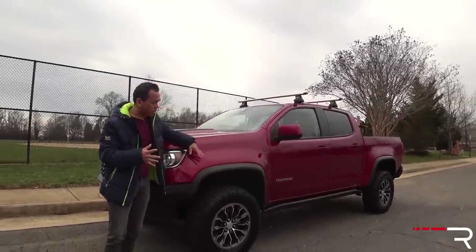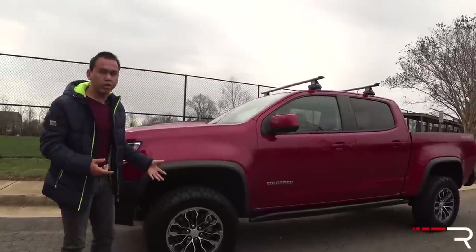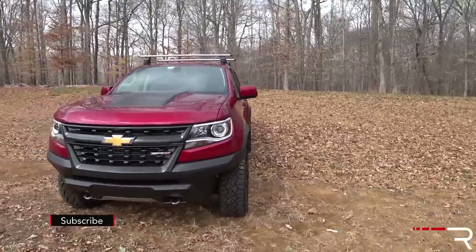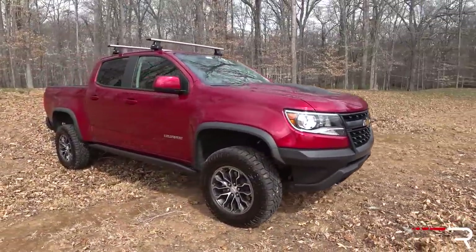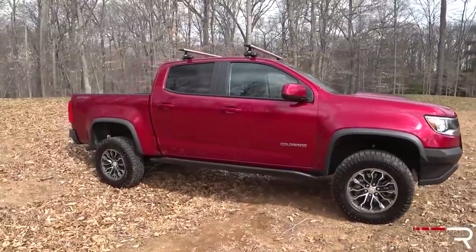Because this is the ZR2, the body has been widened. It's got these 33-inch tall tires on 17-inch wheels, and it also has a lift kit. Chevy lifted it around two inches, so this one has a tick over 10 inches of ground clearance, along with wider fender flares to clear out these wheels.